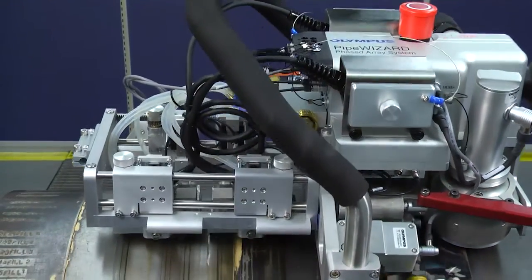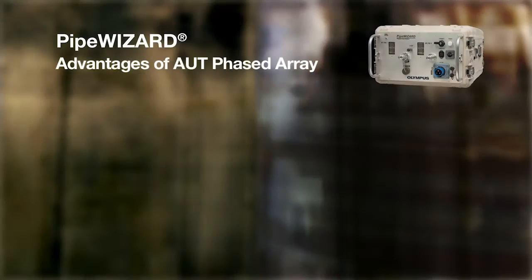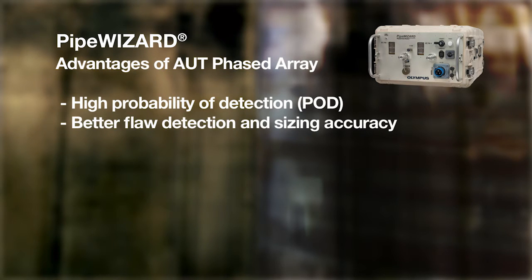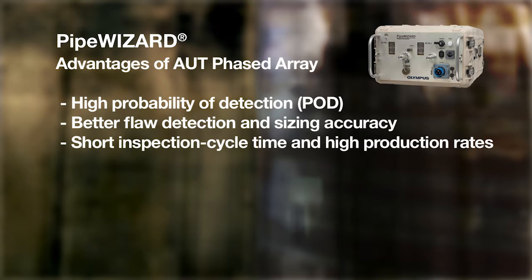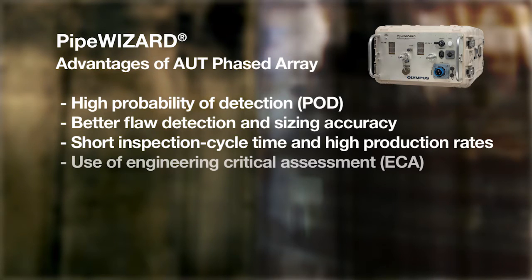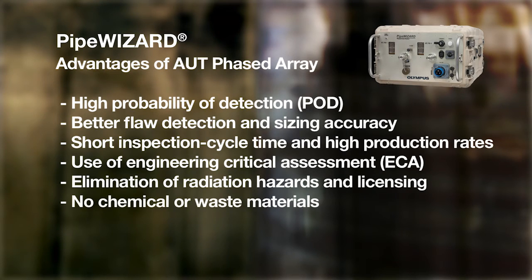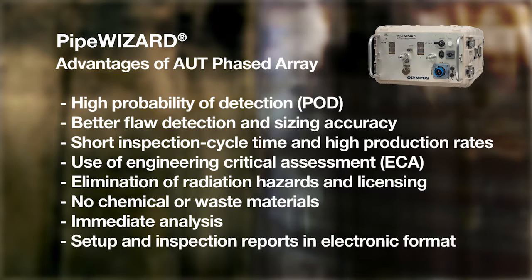When compared with radiography, other advantages of phased-array ultrasonic testing include: high probability of detection, especially for cracks and lack of fusion; better flaw detection and sizing accuracy; short inspection cycle time and high production rates; use of engineering critical assessment acceptance criteria for depth and height sizing; elimination of radiation hazards and licensing; and no chemical or waste materials.